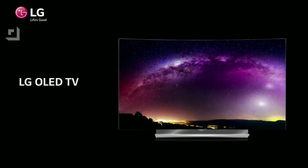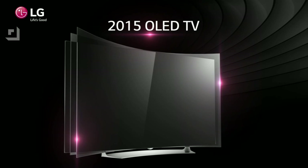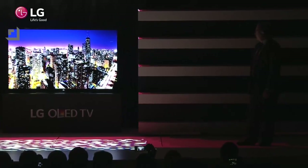LG is running the gamut on sizes and features with their new OLED lineup. They're unveiling 7 new sets ranging from 55 to 77 inches, all of which are going to be 4K. The 77-inch model has a few tricks up its sleeve — it is flexible, so it can either bend to give you that curved experience or flatten out with just a click of a button. We saw that debuted last year and now it's reaching mass market consumers.